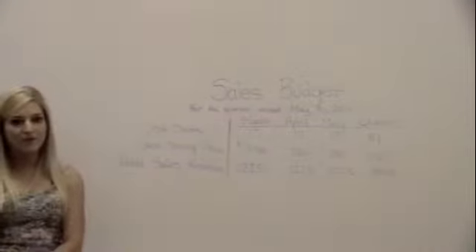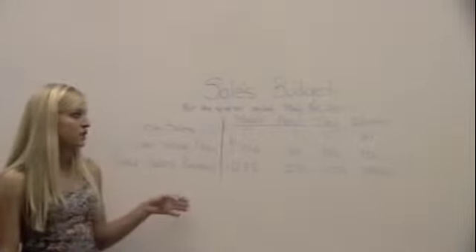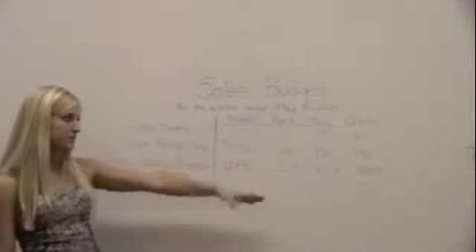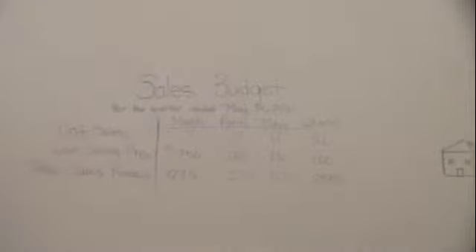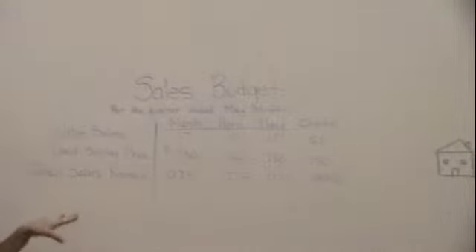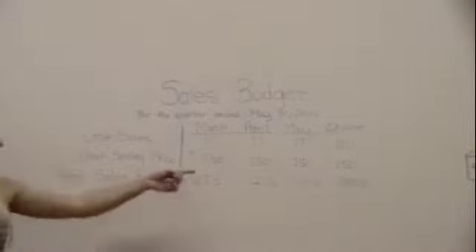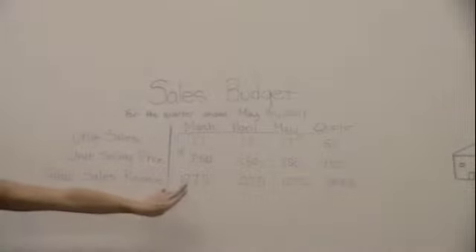The first thing we had to calculate was the sales budget for March, April, and May, plus the quarterly total. To calculate unit sales, we took 102 — our goal of sold muffins per month — divided by six muffins per package, giving 17 units. The unit selling price of $7.50 came from $1.25 per muffin times six muffins per package. Multiplying 17 by $7.50 gives the total sales revenue of $127.50.